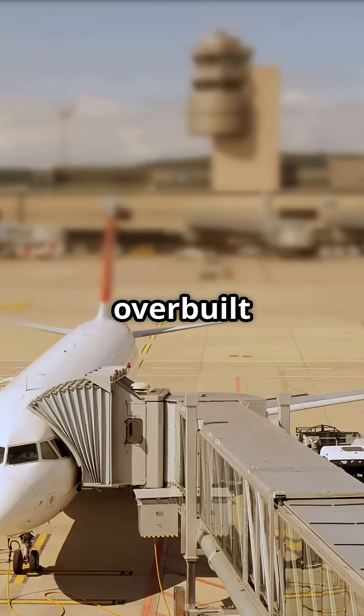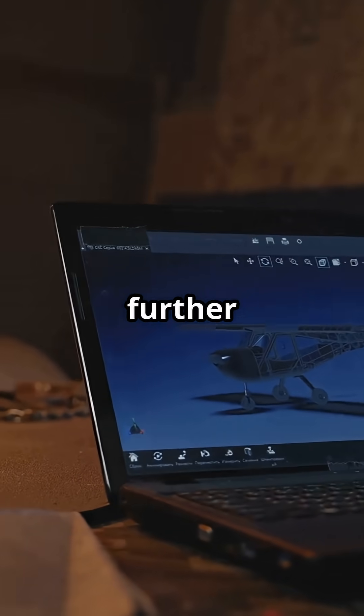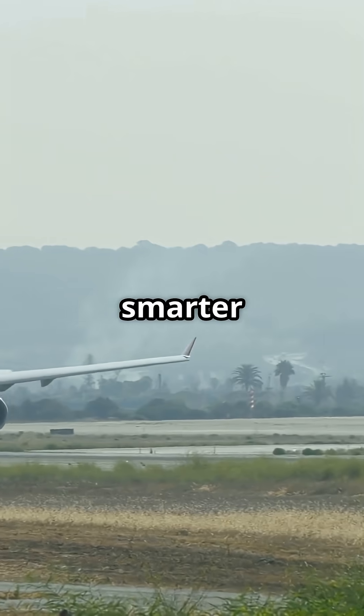So was the A310 underrated, or overbuilt for what airlines actually needed? Should Airbus have evolved it further, or was jumping to the A330 the smarter move?